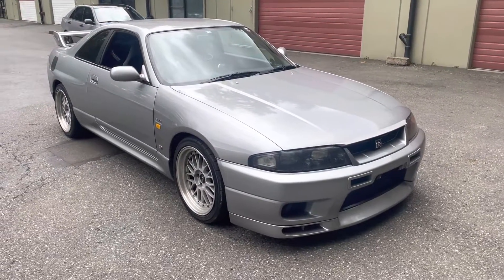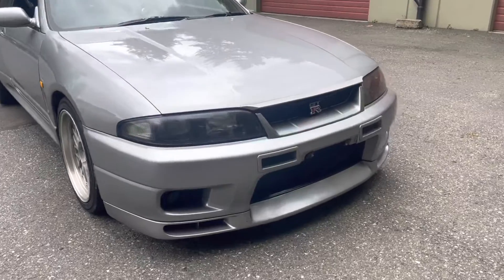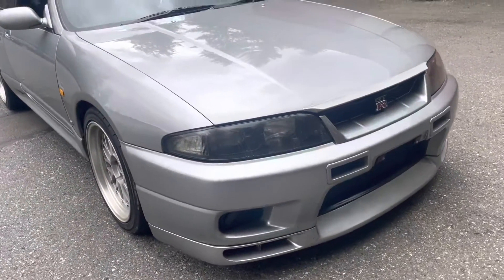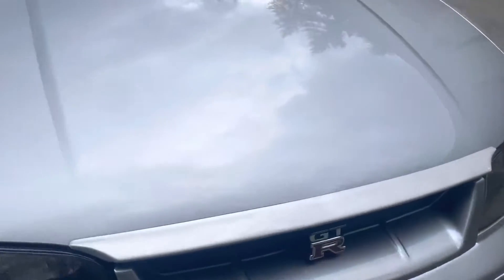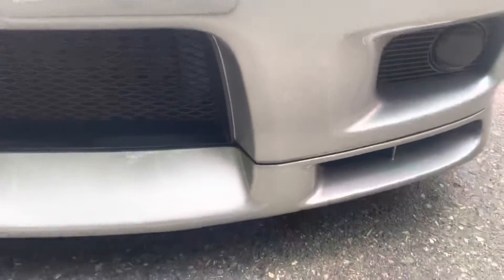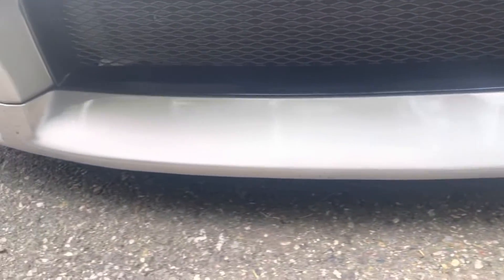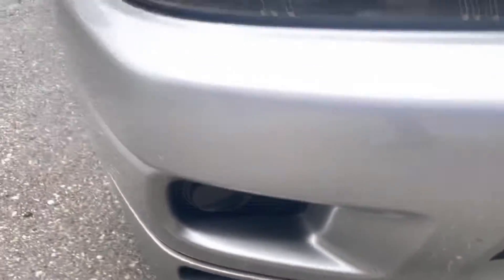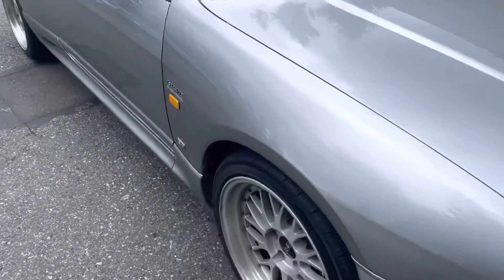I want to do a quick walk-around video for Bring a Trailer for this 1996 Nissan R33 GTR. In terms of the front, I just want you to see the condition of things. Got some scuffs. Just want to make sure you guys can see all the details.